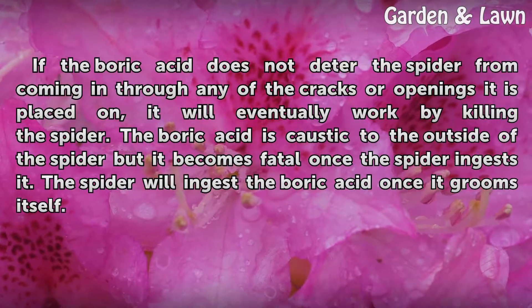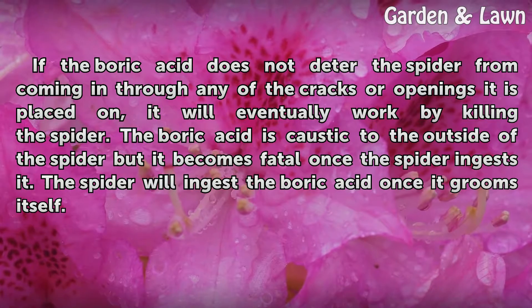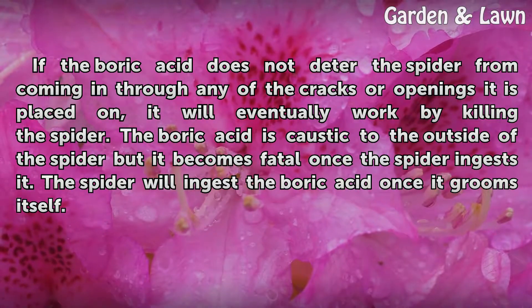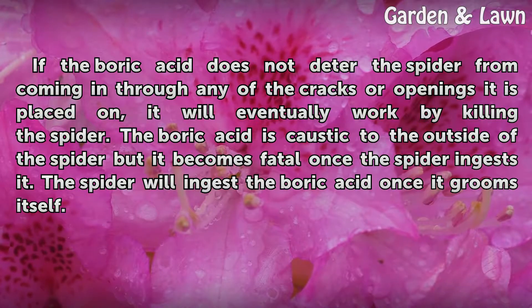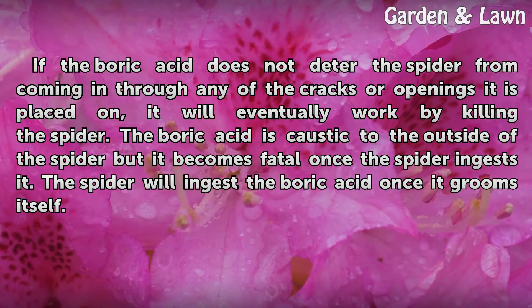If the boric acid does not deter the spider from coming in through any of the cracks or openings it is placed on, it will eventually work by killing the spider. The boric acid is caustic to the outside of the spider, but it becomes fatal once the spider ingests it. The spider will ingest the boric acid once it grooms itself.